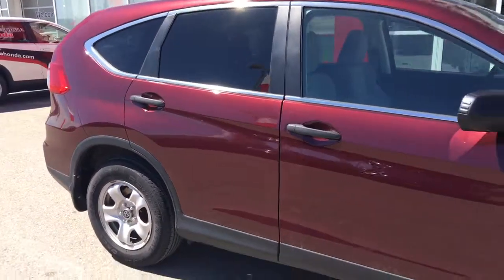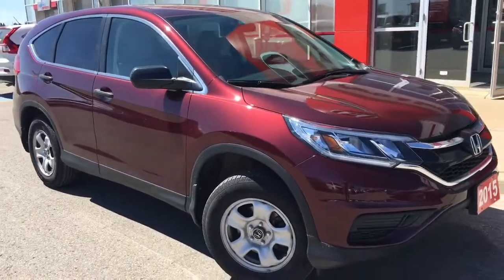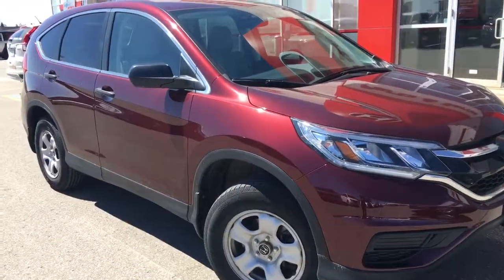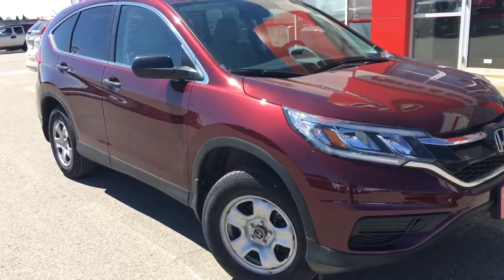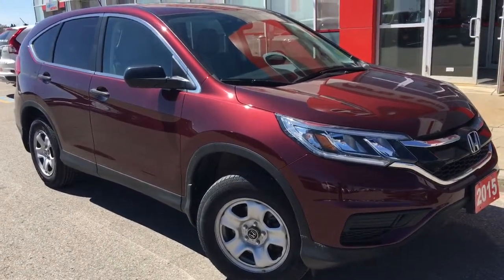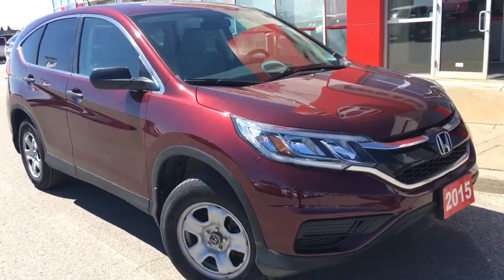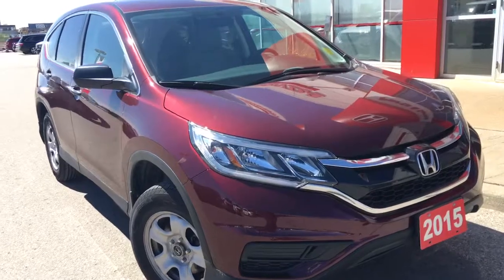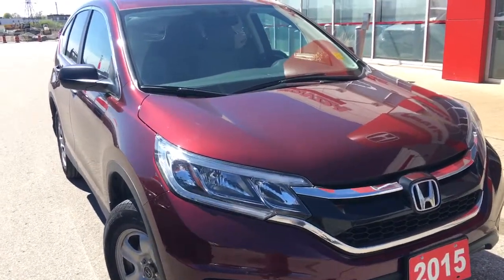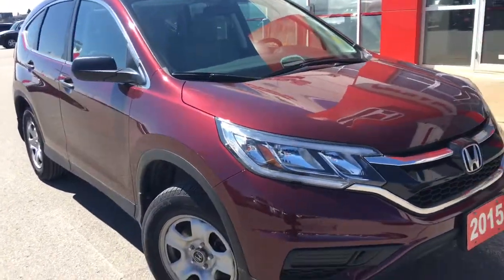That's about it for your quick peek at this beautiful 2015 Honda CR-V in the LX trim level in this beautiful Basque Red Pearl number two finish. But there's still so much more to see, and our friendly and knowledgeable sales associates would love to help find the perfect vehicle for you. So call, click, or come on into our showroom at Whitby Oshawa Honda at 300 Thickson Road South, just off the 401. Don't forget to check out our YouTube channel and subscribe to see more. I'm Courtney Burgess — thanks for watching.